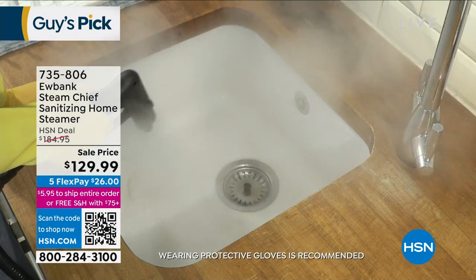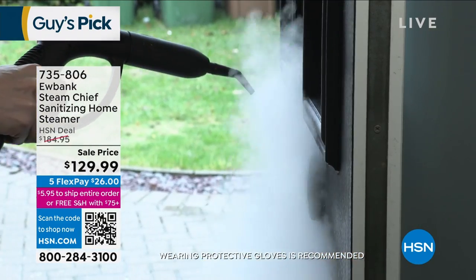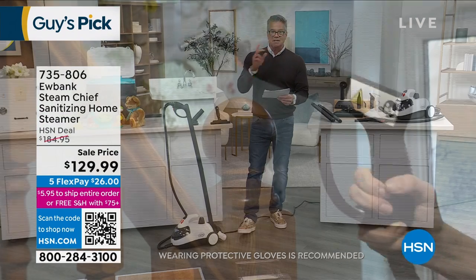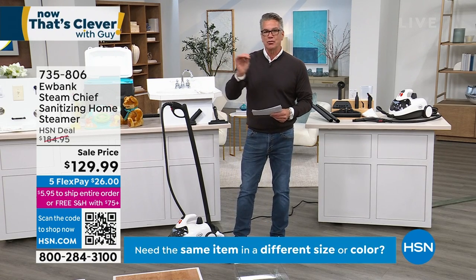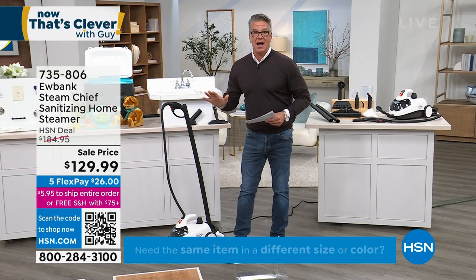It's all about that incredible boiler inside that creates superheated steam that can sanitize different areas of your home. It is chemical-free cleaning. What does it work on? What doesn't it work on? 54 PSI means it's going to blast away dirt, grime, grease. Steam can get into places, cracks, crevices, nether regions where regular cleaning cannot get.